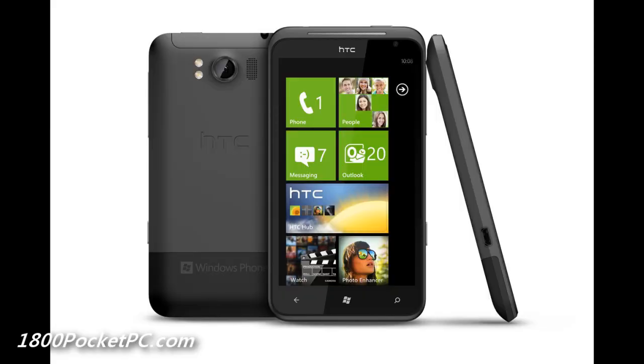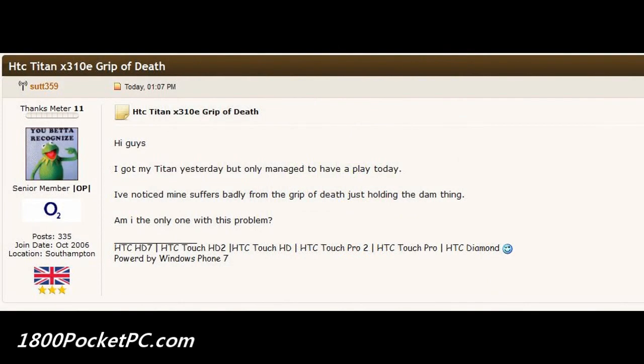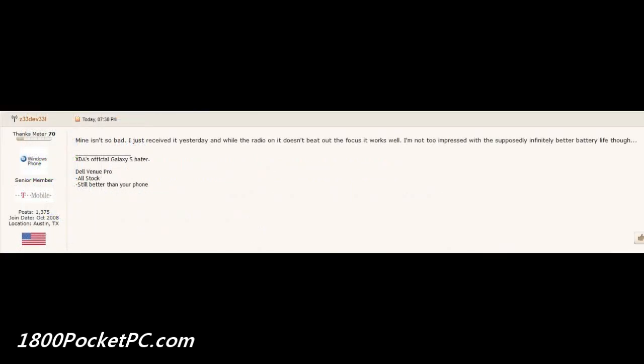A few users have got their HTC Titan device, and one user on XDA Developers claims that the device might be suffering from the grip of death issue which the iPhone 4 had — basically when he holds the device in a particular way, it drops signal. We're not really sure if this is something common or just an isolated incident, and there were other users who were not happy with the battery life as well. We'll post a reference to that forum, and if you guys have used the HTC Titan, please share your comments below.